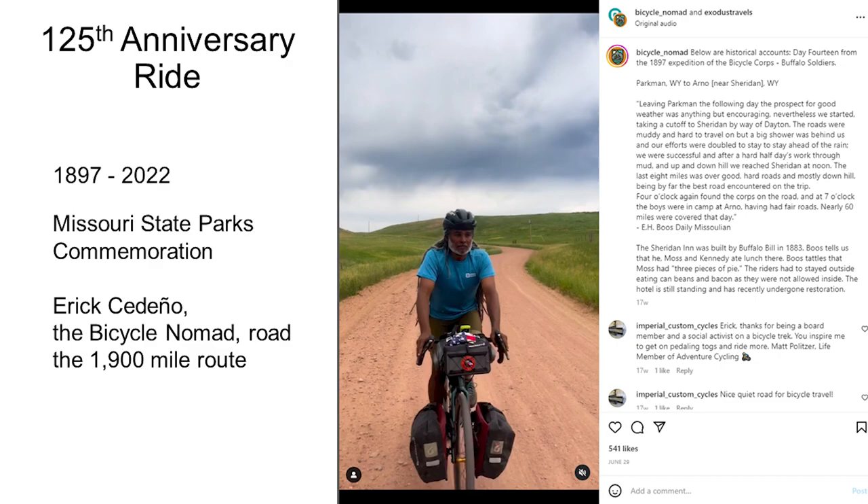At the same time, Eric Sadanio re-rode the route by himself, keeping people informed on social media. Each day he posted the historic information corresponding to where he was — including Boos's story for that day.